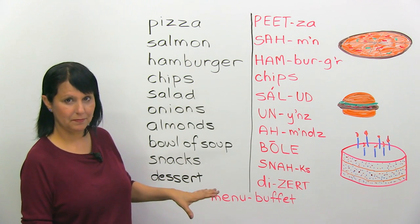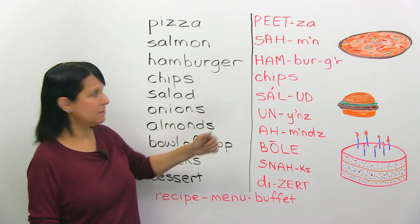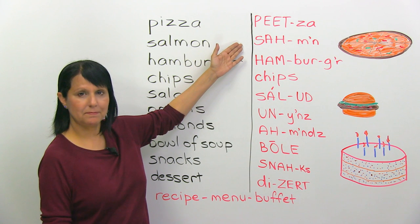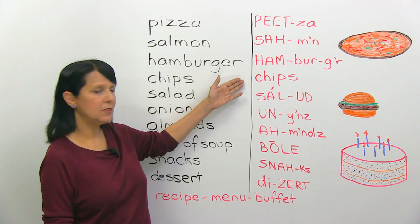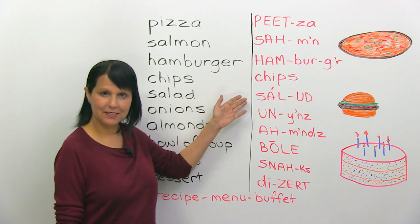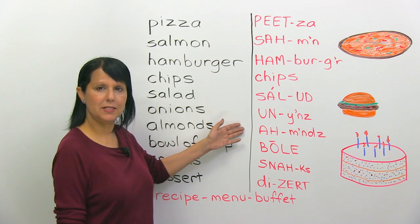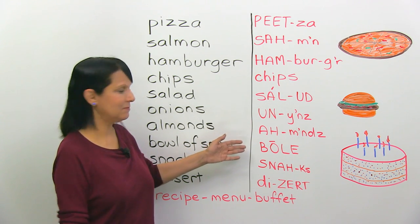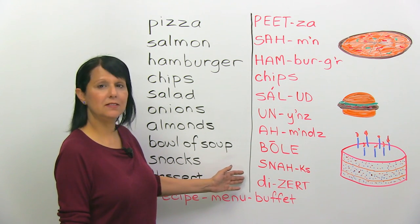Let's say them once again: pizza, salmon, hamburger, chips, salad, onions, almonds, bowl of soup, snacks, dessert.